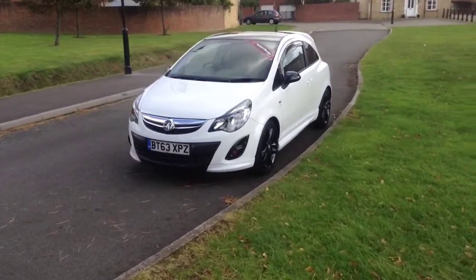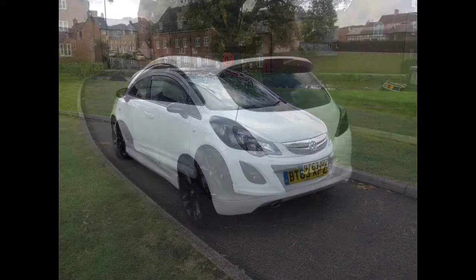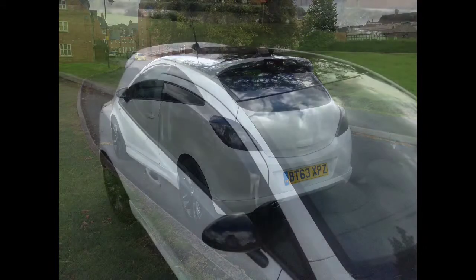It has black alloy wheels as well as a black roof and black wing mirrors to give it a great sporty look. It also comes with wind deflectors.